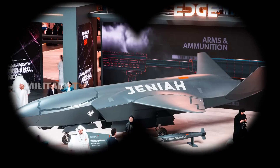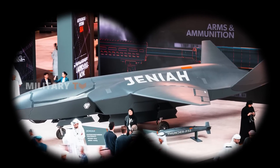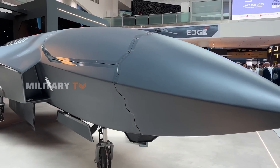Its low-observable design is a good start, rendering it virtually invisible to enemy radar systems. This stealth capability offers a critical advantage in today's stealth-centric combat tactics. More importantly, the Janiyah is not just about being unseen.